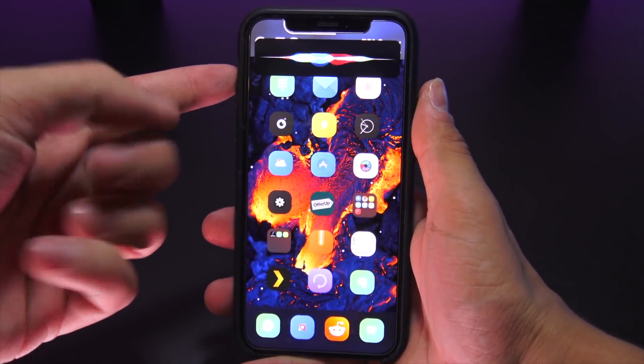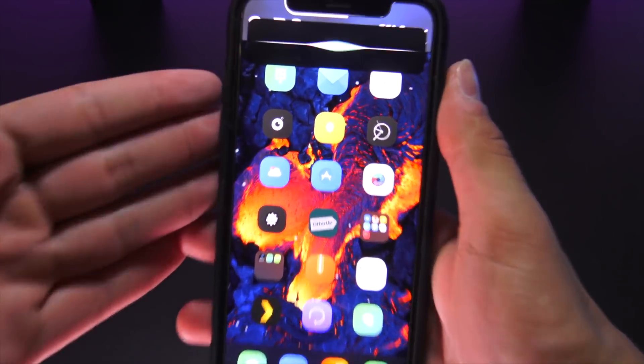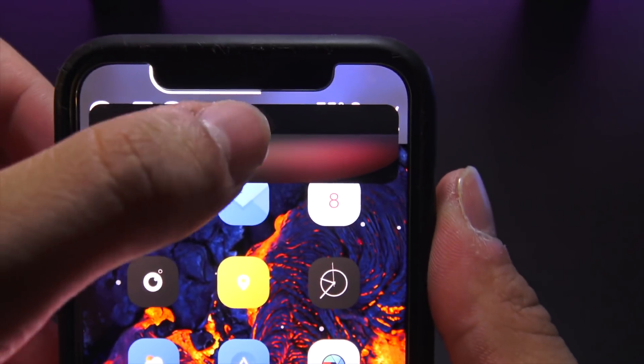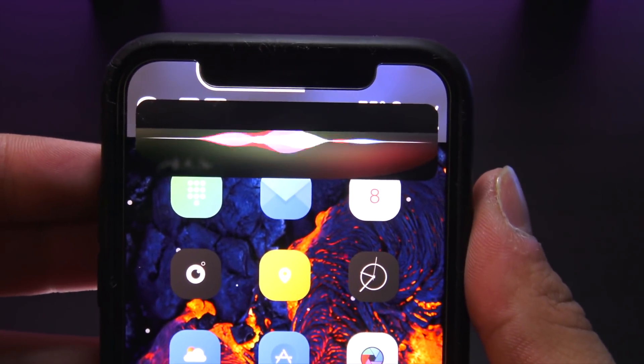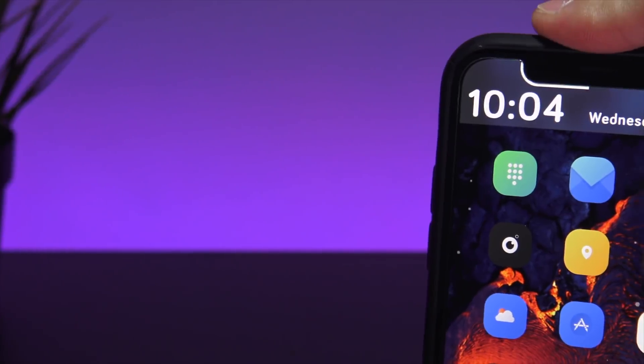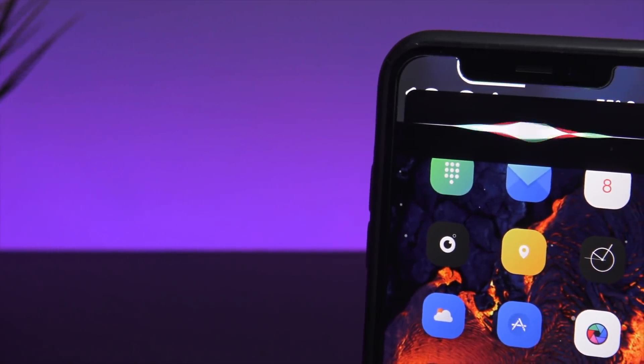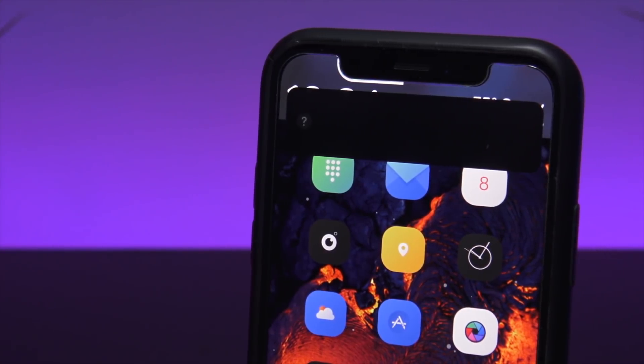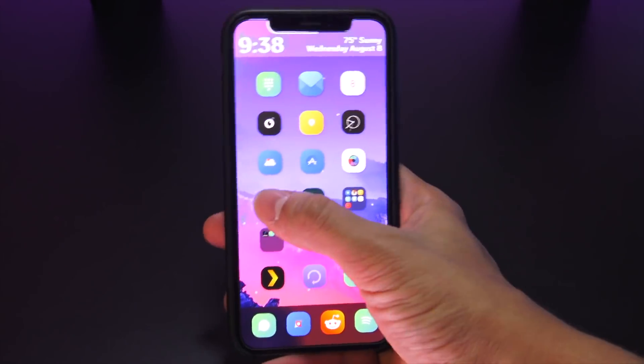First up we have Small Suri. Like the name suggests, this tweak eliminates the full-screen interface and now Siri is roughly the size of a typical banner placed at the top of the screen. This is great for asking Siri to do things, but the tweak doesn't yet account for results being displayed on screen. For what I use Siri for, I really haven't had too many issues with it yet.